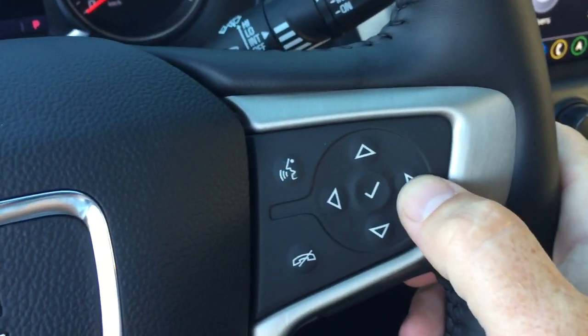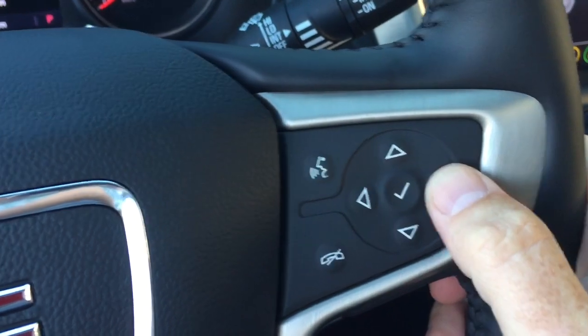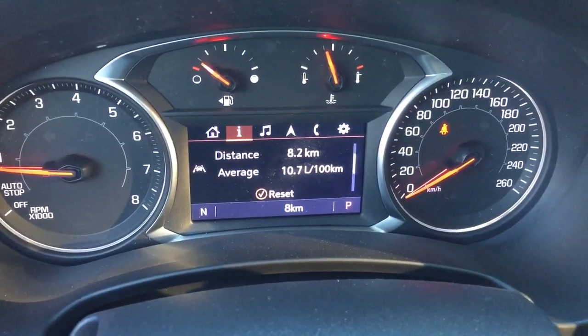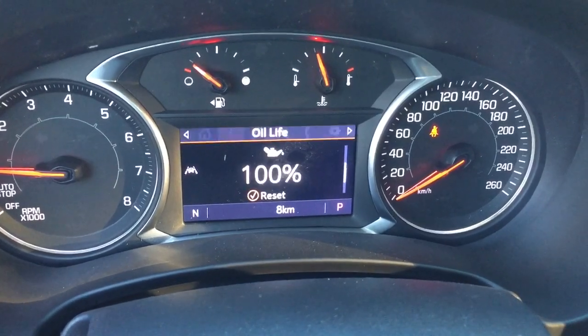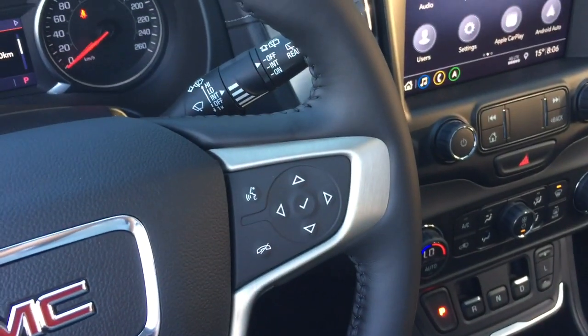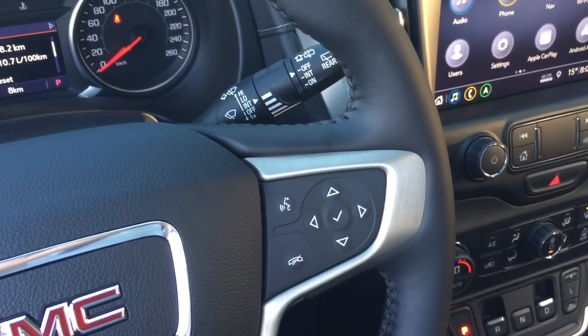There's Denali badging in the steering wheel, hands-free calling and voice command, and the driver information center menu accessed by the arrow button. You can scroll through and it shows you all kinds of information about your new Denali Terrain. Volume control is behind the steering wheel so you can crank those tunes up while keeping your hands on the road.